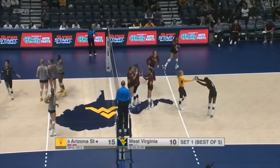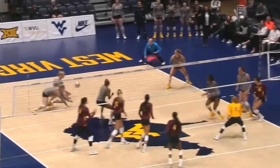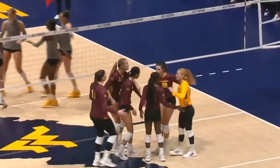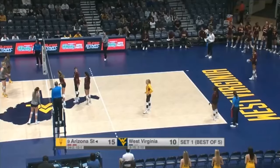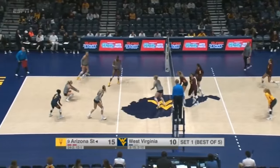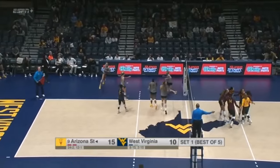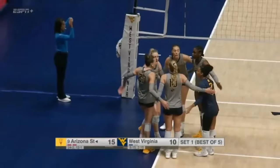This Arizona State team is rotating pretty heavily so far in this match, but Ribello and Neal have been stalwarts on the outside and you can see why. Ribello has such a quick arm swing — she gets up so high and is able to get on top of the ball and really hit that good cross-court shot. West Virginia with a little bit of a misfire, and we have our first service ace — it comes from Bryn Covell.